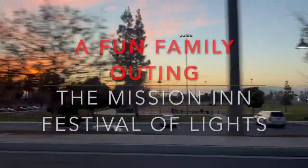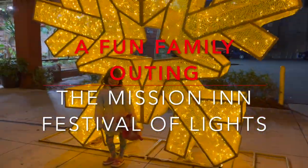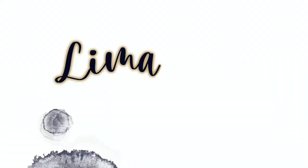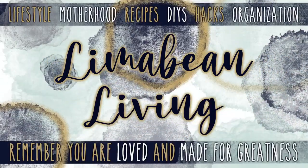Come join my family and I on a fun little outing. Hey guys, welcome back to Limabean Living. If you're new here, my name is Emily. Welcome to my motherhood channel.